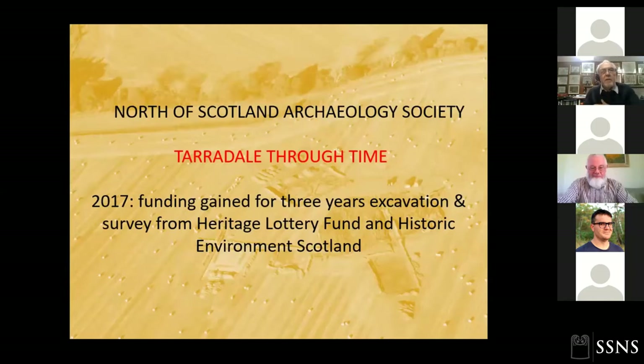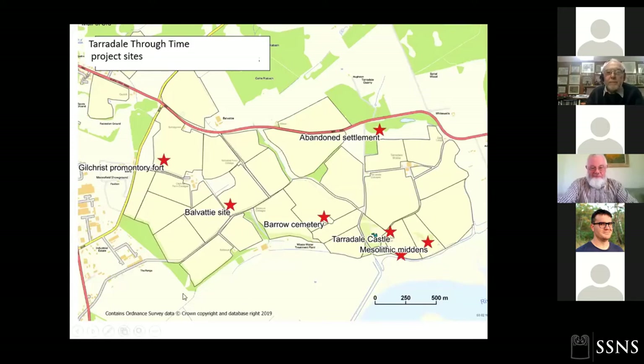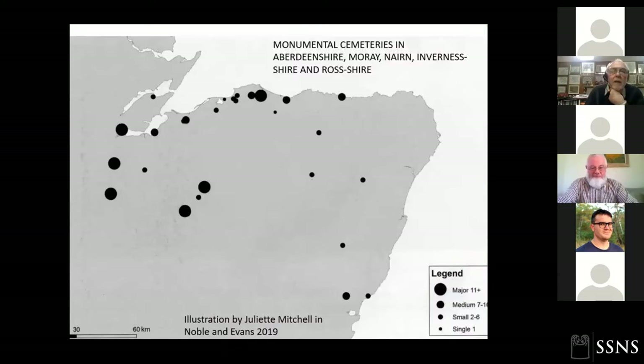In 2017 the North of Scotland Archaeological Society set up Taradale Through Time, getting funding from Heritage Lottery Fund and Historic Environment Scotland. We looked at six projects: Balvatie, a series of complex Bronze Age ditches; an Iron Age fort at Gilchrist, a promontory projecting into a marsh landscape; the barrow cemetery, which we're pretty sure is Pictish; a medieval Taradale Castle of which we found some evidence; and a post-medieval abandoned settlement. That is Taradale Through Time — showing the picture through a very long period of time.